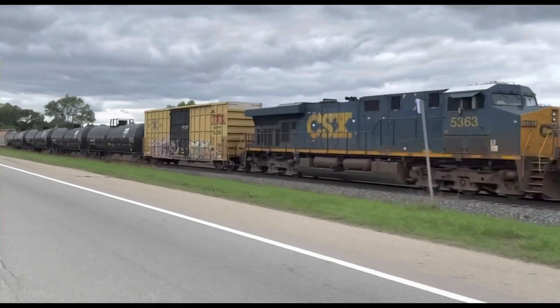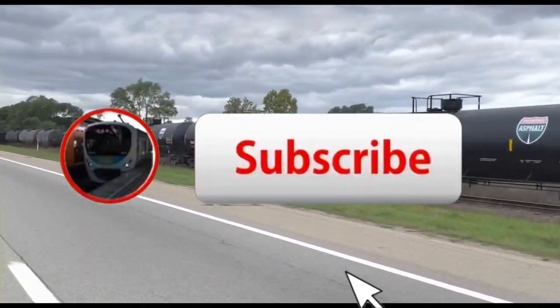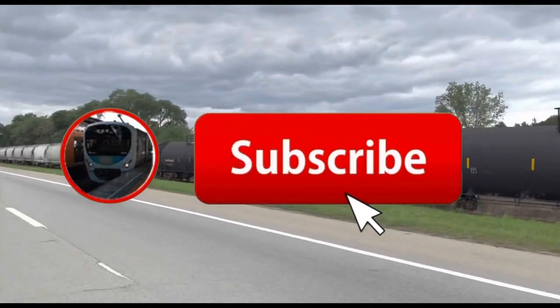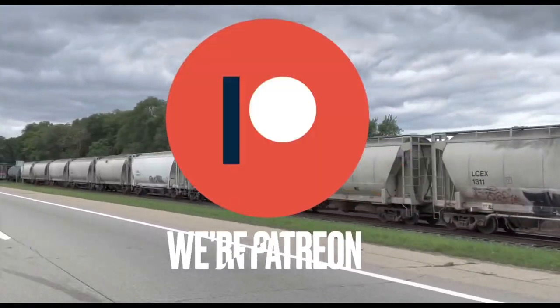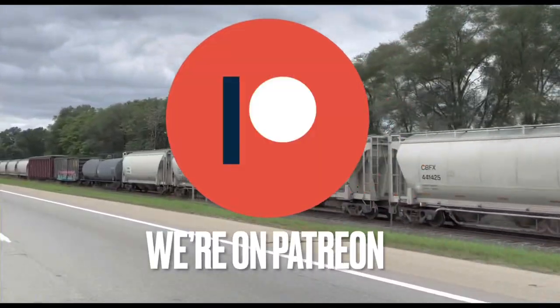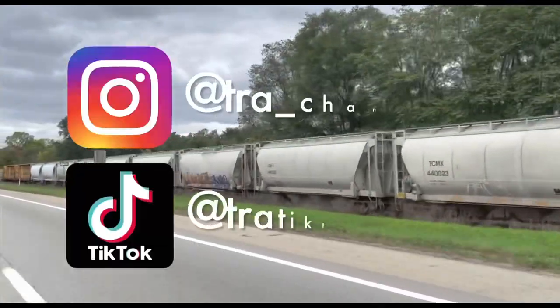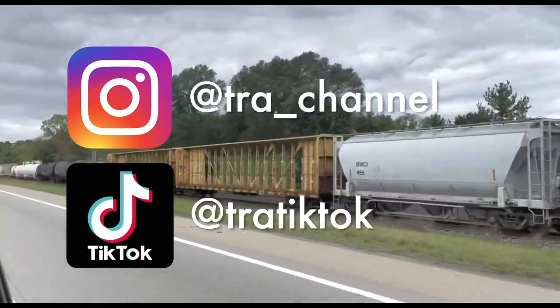If you love train travel, hit that subscribe button. We upload at least once a week so you won't miss any of our content. You can also join our community on Patreon — your support gives you access to cool features such as early video releases. And finally, follow us on our social media: Instagram and TikTok.